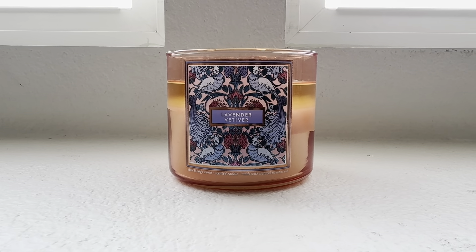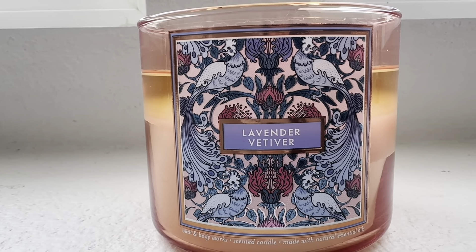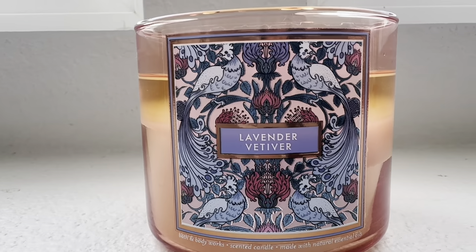So we can take a look at the design label for this candle — you guys, this is pure looks in my opinion. Take a look at those beautiful birds that are on the front label. I do like the color scheme for this candle.